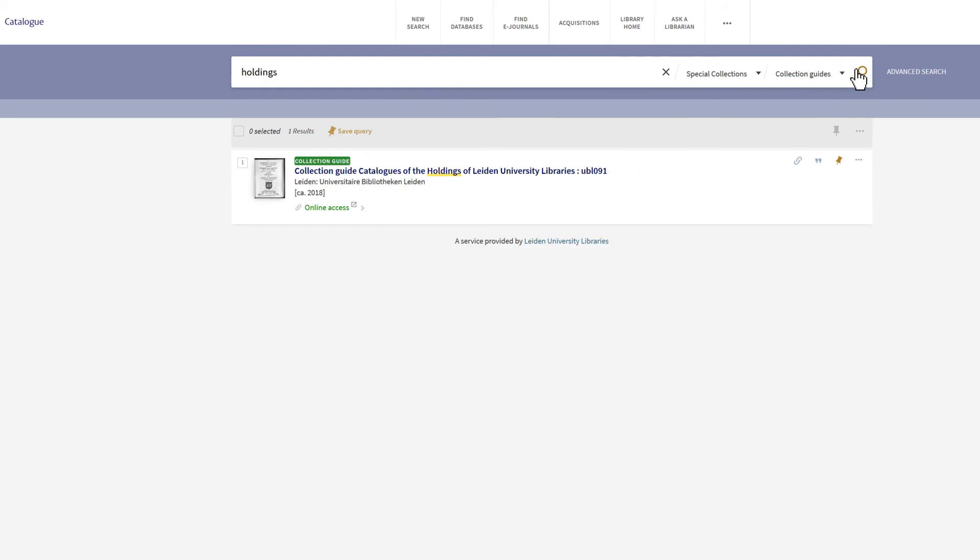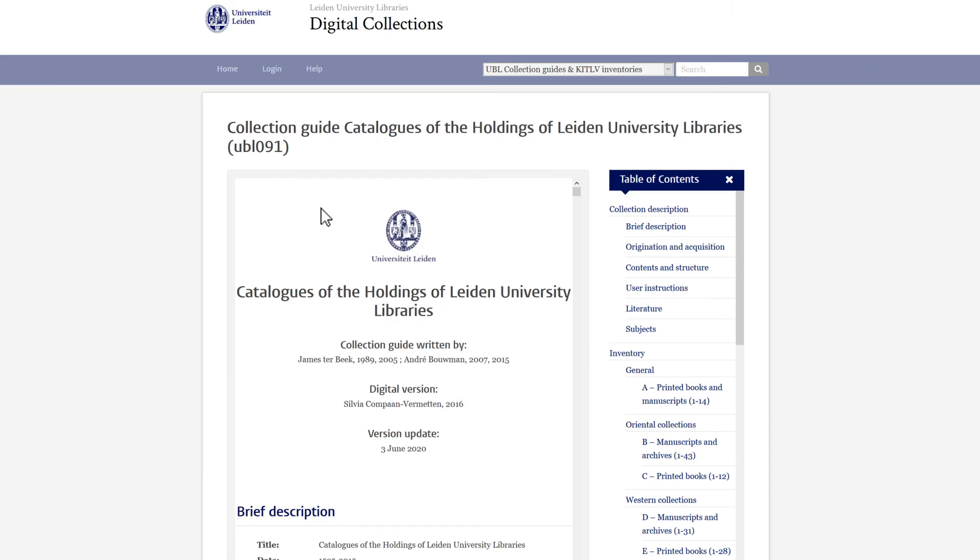Leiden's collecting history is reflected in several hundreds of library catalogues that have been published since the Nomenclator in 1575, the first ever printed catalogue of a public library collection. They form a thematic collection of their own and are described in a separate collection guide with an inventory listing all the library catalogues of the Leiden holdings.